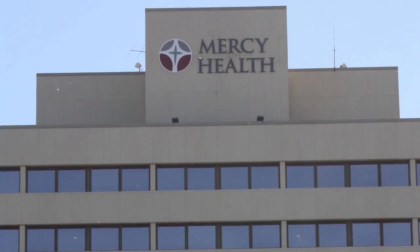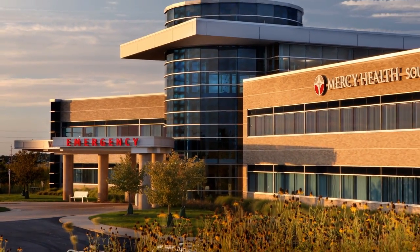We offer this test at two locations: our Mercy Health St. Mary's campus downtown on Jefferson, and also at Mercy Health Southwest campus in Byron Center. They're offered 24 hours a day, so we can always find a time that will work for you.